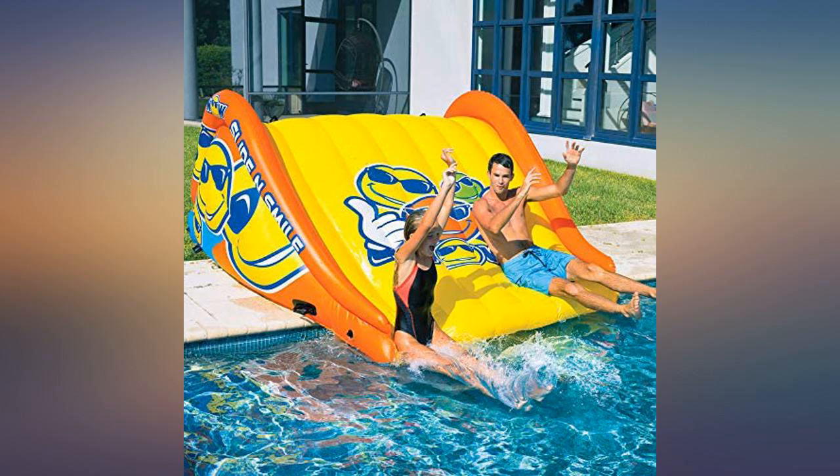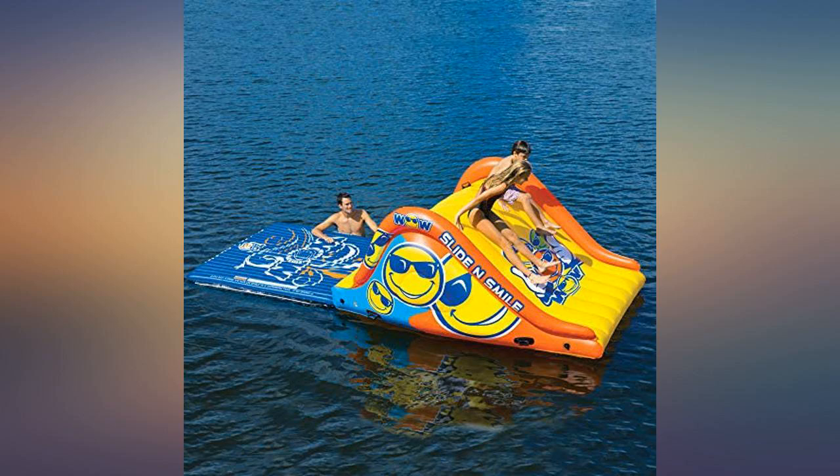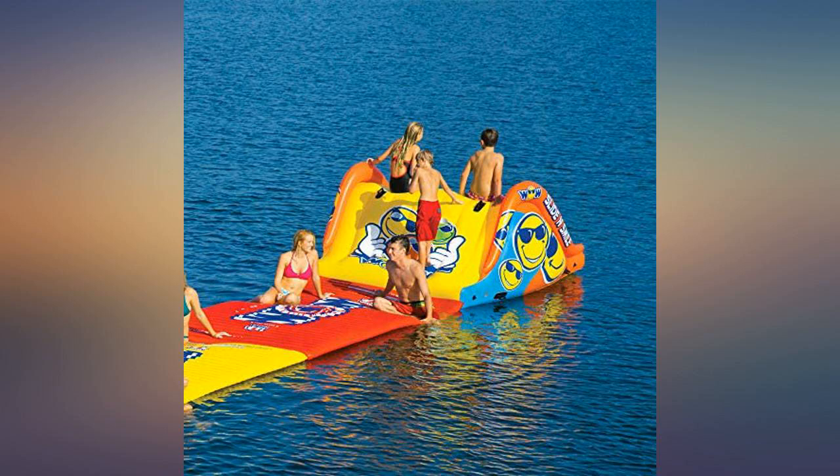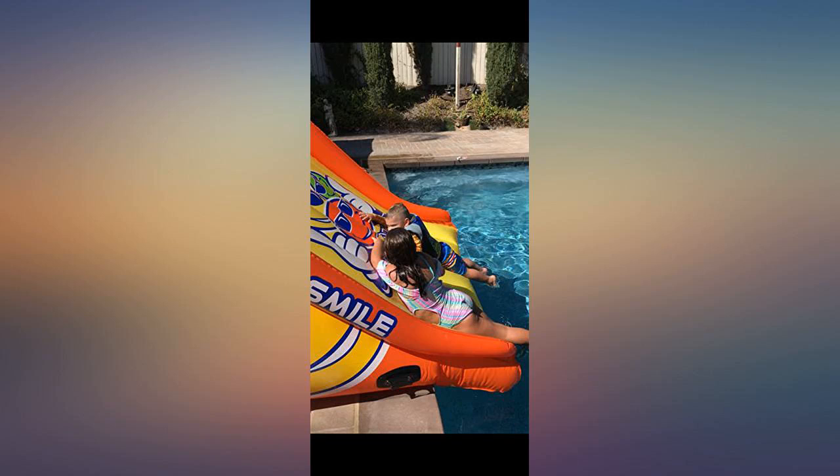This is a quality slide. We have had it for one season now and our four grandsons play hard on it. It takes a beating and is holding up well to the abuse. It's very large, and on the one hand that's great for kids as two can easily climb and slide together. On the other hand, when not in use it sits on the pool deck and obstructs the view.